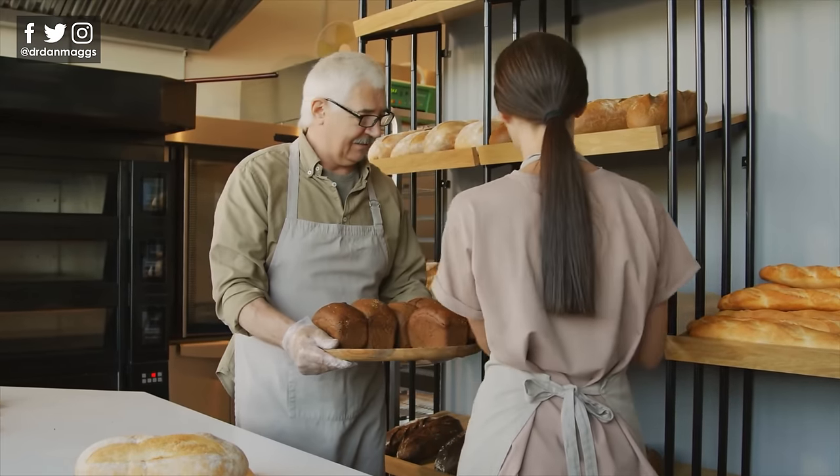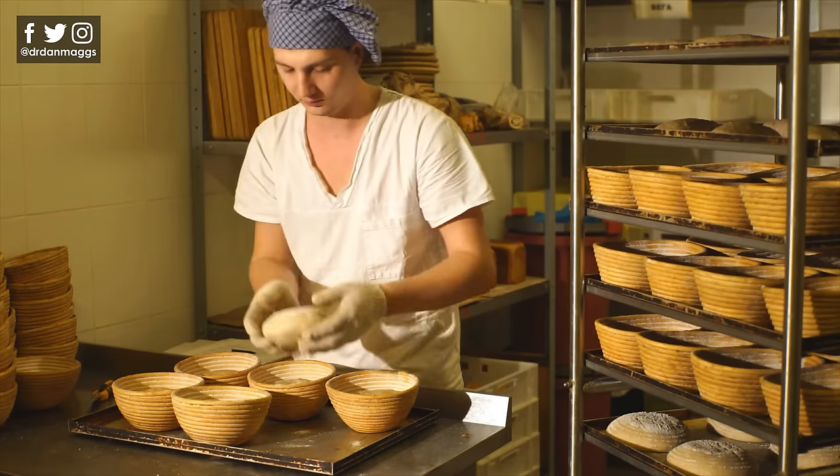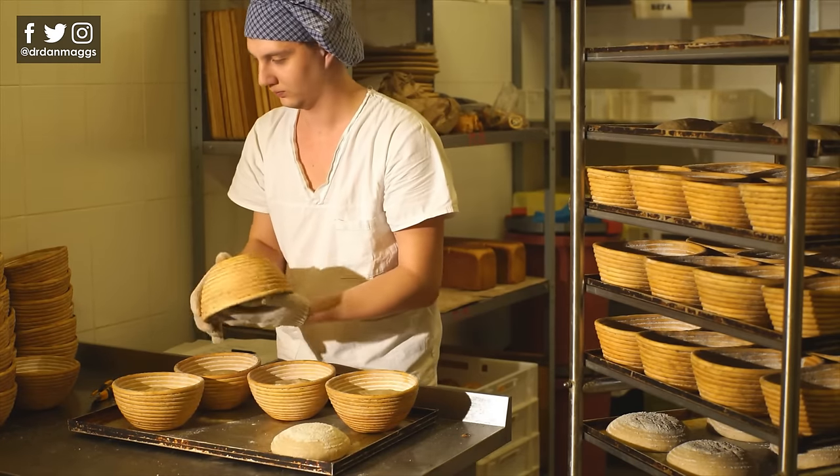Compare that to the bread that your grandparents would have got from the local bakery 50 years ago — bread made from simple ingredients such as flour, water, salt and yeast, made using a traditional technique on a small scale. That was an inherently far less processed loaf.